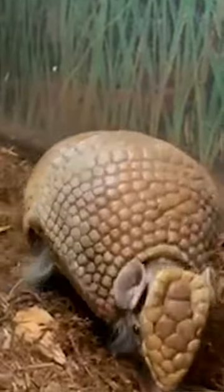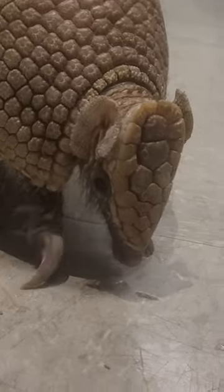My name is Noah Barnes. I'm an educator here at the Louisville Zoo, and one of the things that I get to do is help exercise our armadillos. This is Palota. Palota is a southern three-banded armadillo.